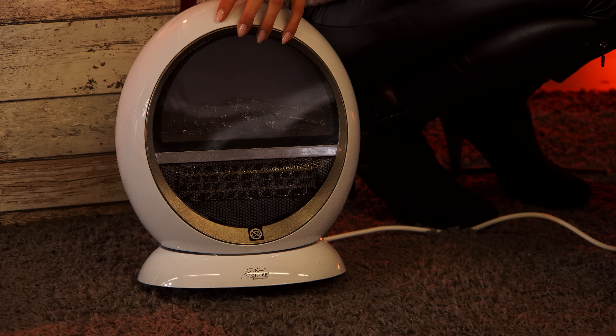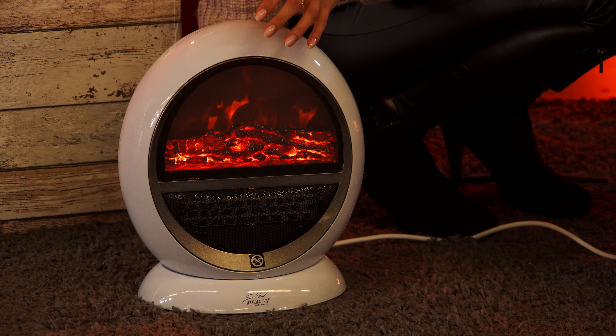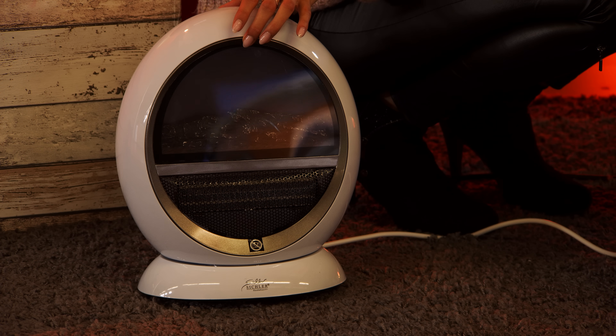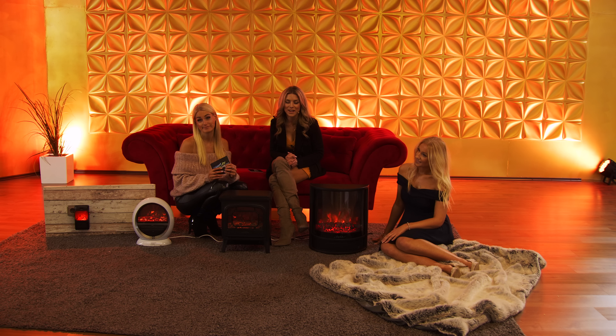Das ist der Umkippschutz. Auch hier, wenn Sie Kinder oder Haustiere haben und da so ein bisschen Bedenken mit einem Keramik-Heizlüfter haben – sobald es umkippt, geht es automatisch aus. Da ist Sicherheit natürlich auch vorprogrammiert, da wurde an alles gedacht.